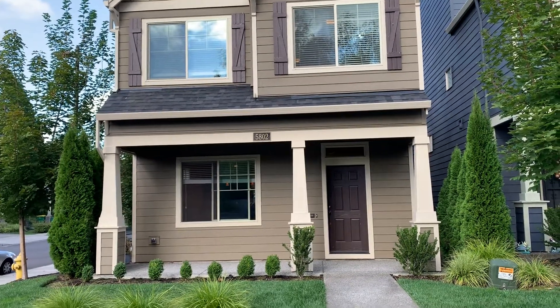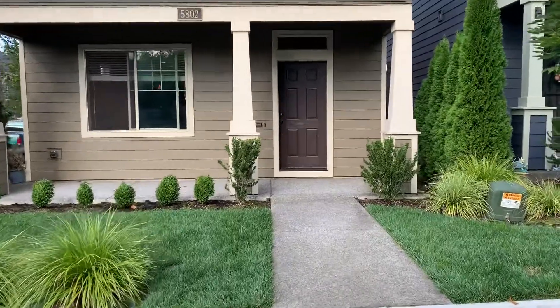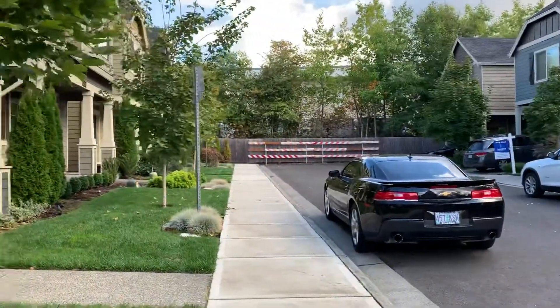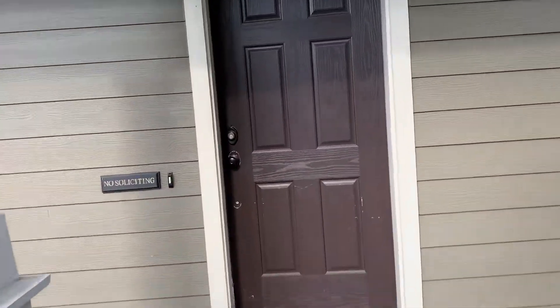Hi guys, so today we're at 5802 Southwest Remington Drive. This is on a dead-end street. So let's head on in.